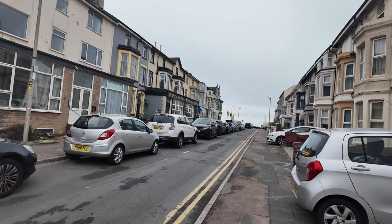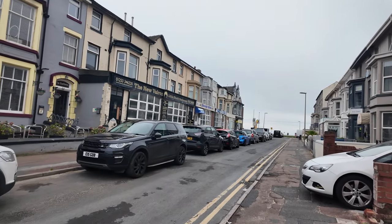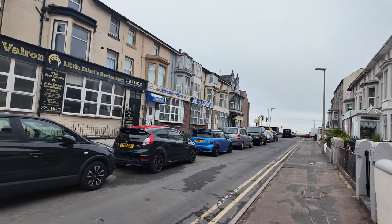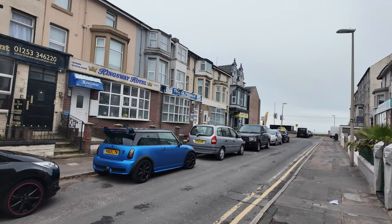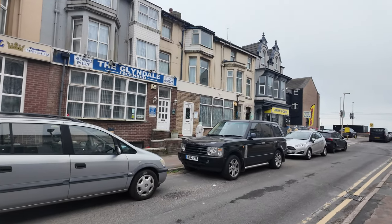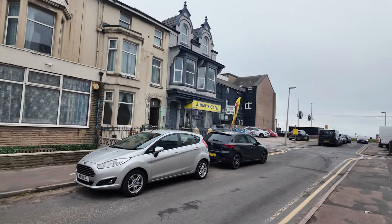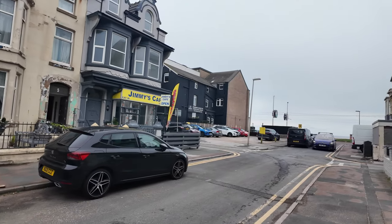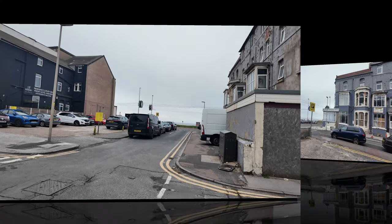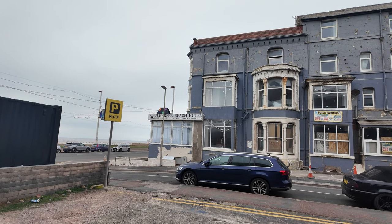Heading down Trafalgar Road — you can see all the little B&Bs. You've got the New Valron and all sorts. A lot of places people have stayed over the years. I've seen many pictures of these streets where the landlady's out with cooked breakfasts. That one looks like the Glendale and that one's possibly gone. There's a little Jimmy's Cafe on the corner, and then there's Smashed Burgers in a container — if you haven't seen that one, they make smashed burgers out of a container. Just on Trafalgar on the corner is the Harper Beach Hotel.